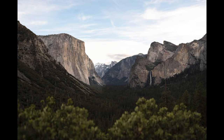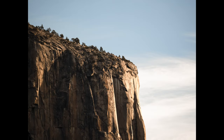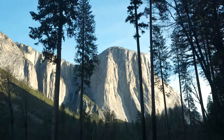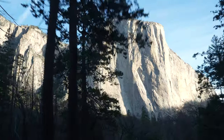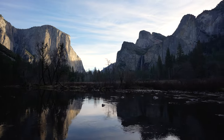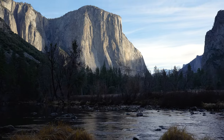We arrived in Yosemite at night and camped at Upper Pines campground. In the morning we woke up early to catch sunrise at Tunnel View. I got a few nice shots of El Cap. It was cool to drive through Yosemite for the first time in the daytime and just see the mountains towering over everything. We then went to check out Valley View, which is a lower perspective, and got some really nice shots.